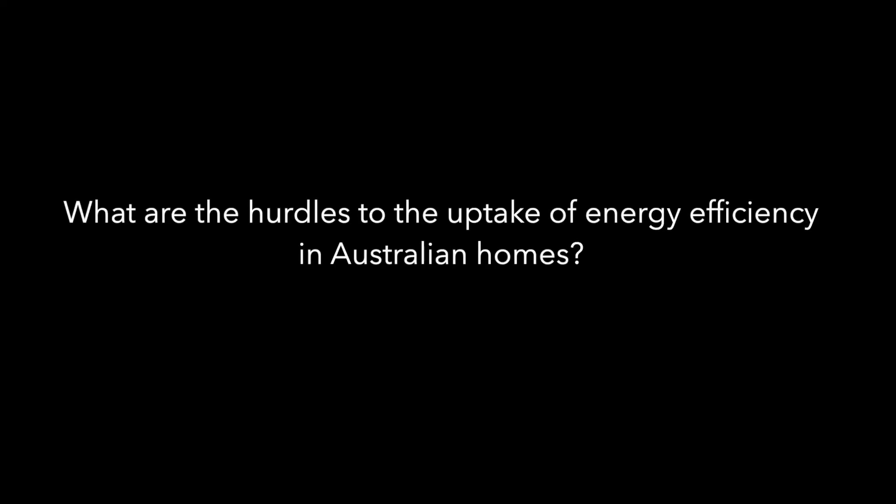There are two things I can think of. One is knowledge of how to get an energy efficient home — people don't know where to start looking or who to ask. And the other thing is the perception that anything to do with energy efficiency or high performance is perceived to be higher cost as well. And that is not the case — it's not necessarily the case if you get in early and design it into the house from the start.